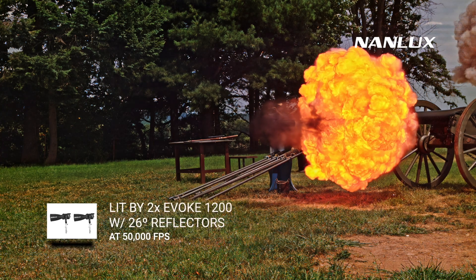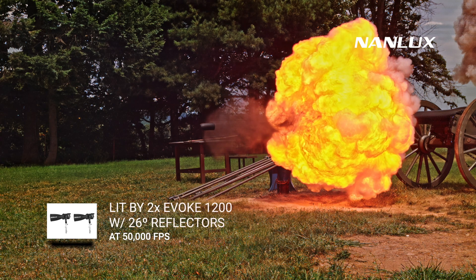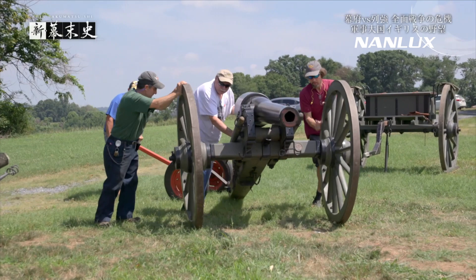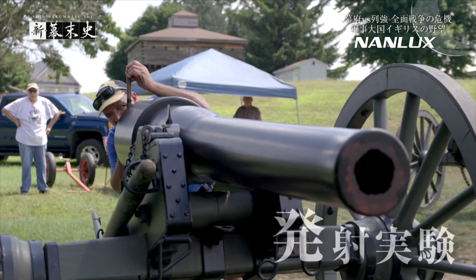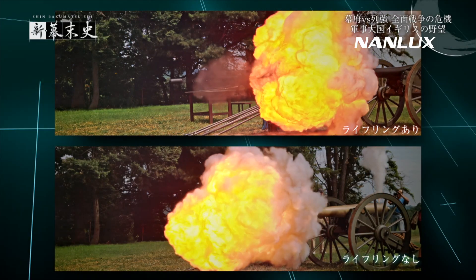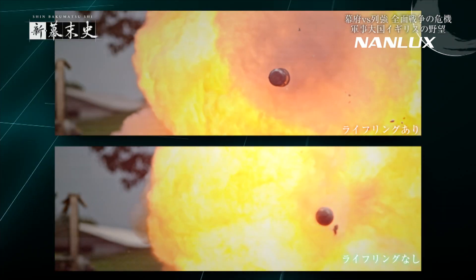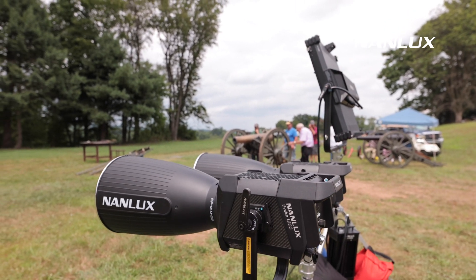Another use case we've done is documentary work. We did a shoot for NHK out of Japan — a civil war documentary about Japan's civil war period. They wanted to compare two different types of cannons: a Napoleon and a Parrott cannon. In Lancaster, PA, they had those cannons, and we were shooting at 80,000 to 150,000 frames a second to show exactly the type of flight and get beautiful images of how the cannons worked — and how much more powerful the Parrott was than the Napoleon. It was really cool to be part of that.